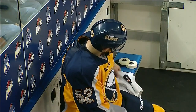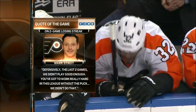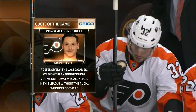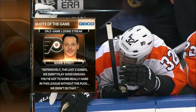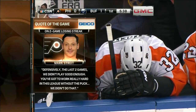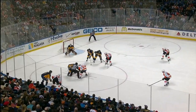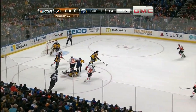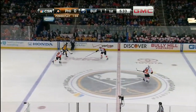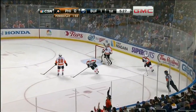As we look at our Geico quote of the night, Mark Streit had this to say on the two-game losing streak: 'Defensively the last two games we didn't play good enough. You've got to work really hard in this league without the puck. We didn't do that. And quite frankly, that's what happened on that first goal — away from the puck nobody picked up Hodgson, and all of a sudden it's a 1-0 hockey game.' We've often talked about Kimmo Timonen being Mr. Forthright on this team — I think Mark Streit is right there with him. He usually pinpoints the problem and isn't afraid to publicly say what the team did wrong. That comes with being a veteran. The Flyers have a chance to even this game up here as they go to the power play.